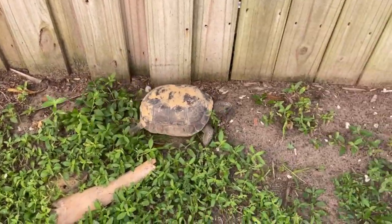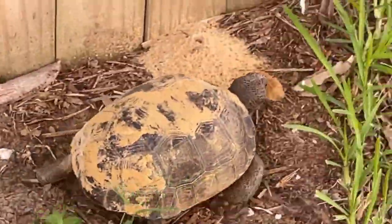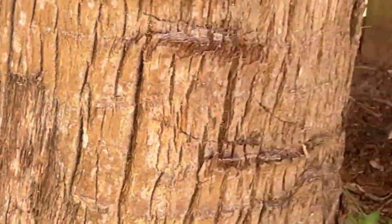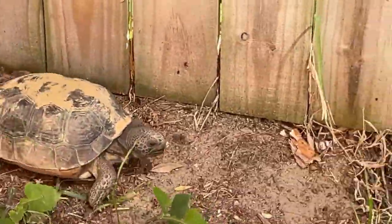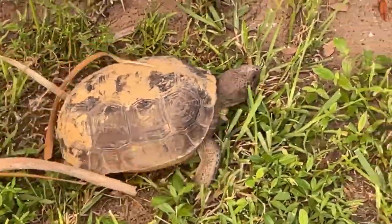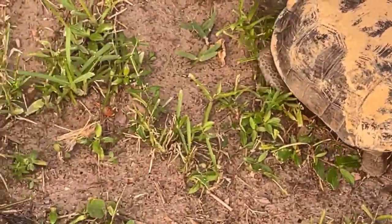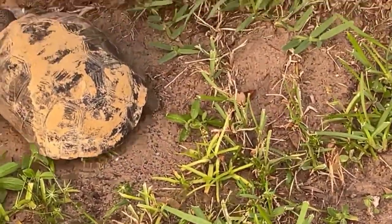How long can a turtle live? It's no secret that turtles are known to live longer lives than many other pets. Some species of tortoises can live 100 years or more. The wood turtle can live 40 to 55 years, the eastern box turtle 50 years plus, the painted turtle 25 to 30 years, and the Russian tortoise 40 years plus.